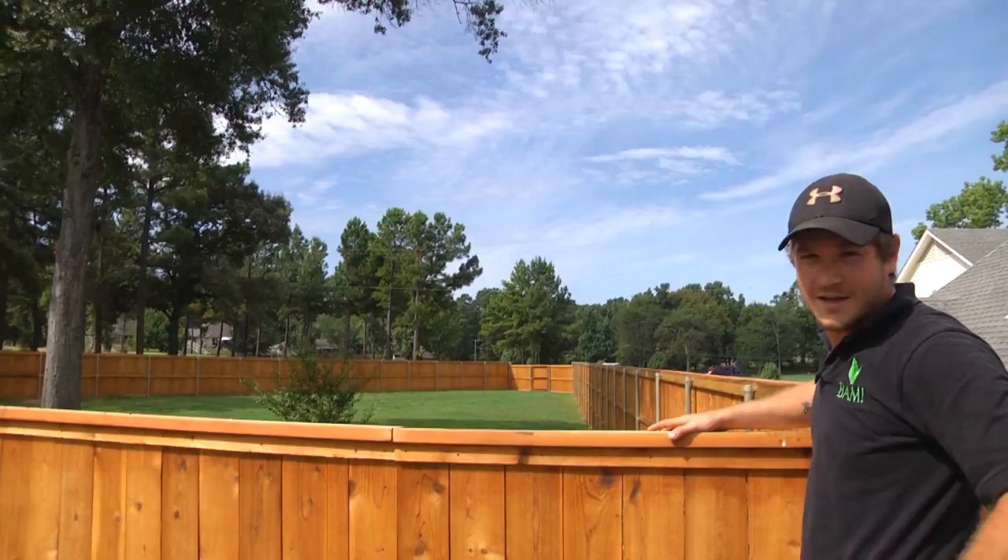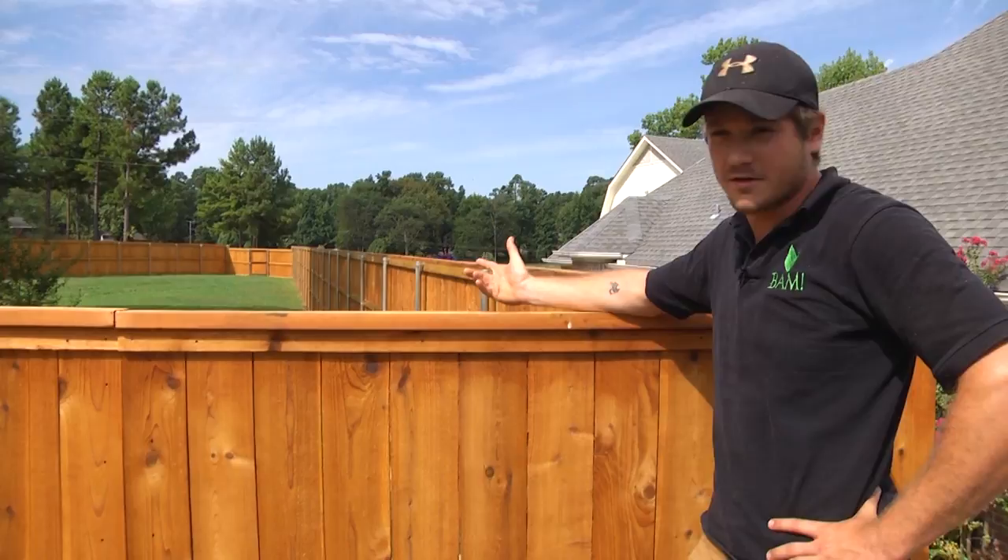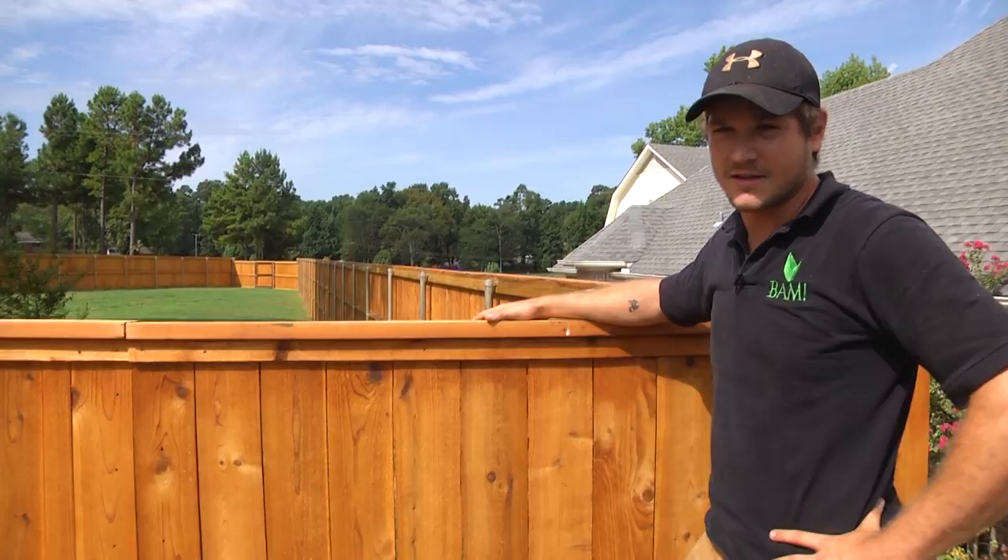Hey guys, it's Brock with BAM. We're out here at a fence that we just completed not long ago and I'd like to talk a little bit about it. There are a few things I'd like to go over: one is the material selection, and another is the workmanship of this fence.